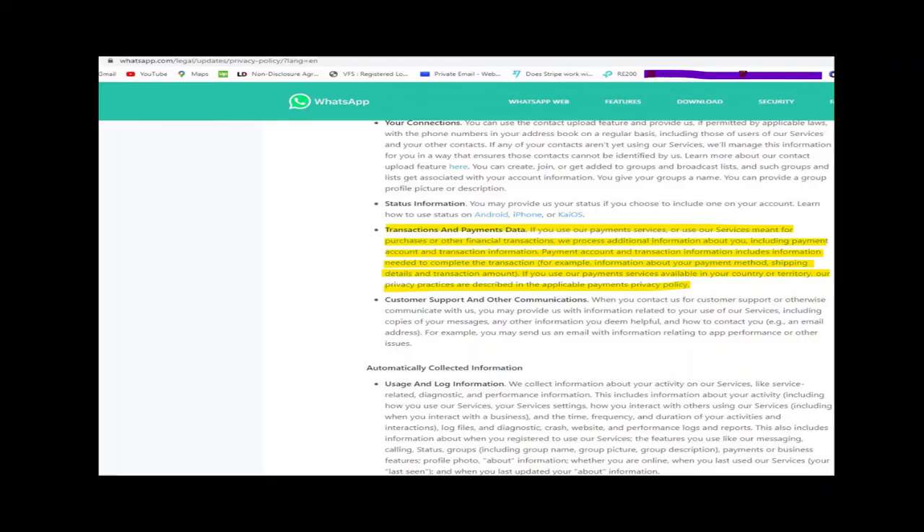What is the need? Why should I care? The information you provide includes your account information, mobile phone number, and basic information including a profile name of your choice to create a WhatsApp account. Also collected are your messages stored on your device, your connections, status information, and customer support and other communications.